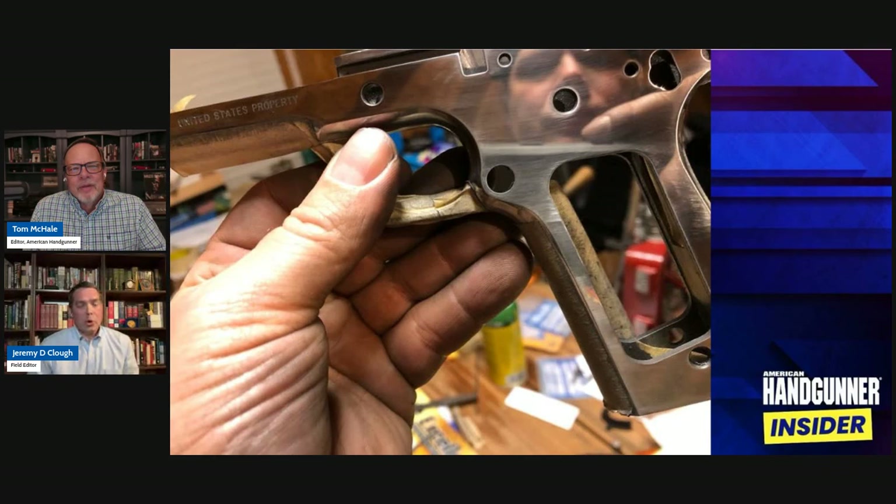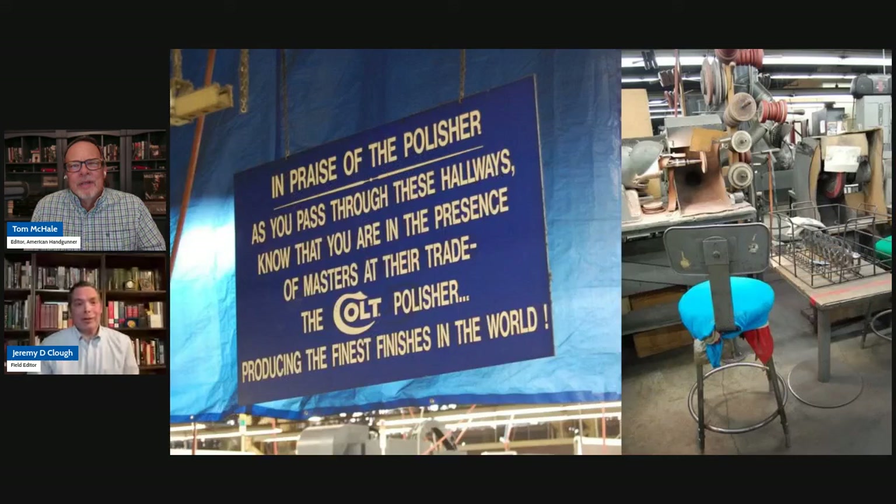Colt has to do that faster. The ability to do it slowly over 40 hours — that's one thing and that's tough. But the guys at Colt walk up to a spinning wheel, hold that slide in their hand, pass it across that wheel until they have it flawless, then go to the next grit. That's a far different level of skill.